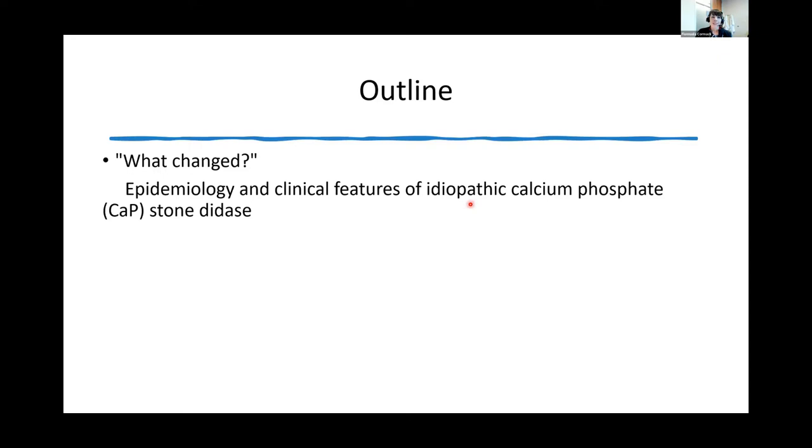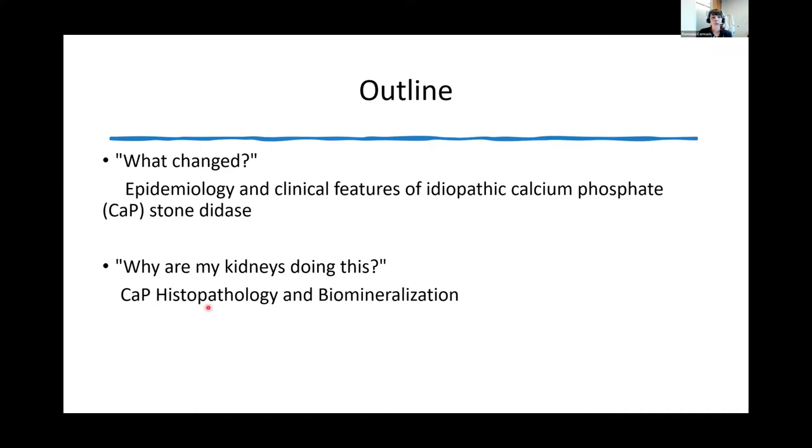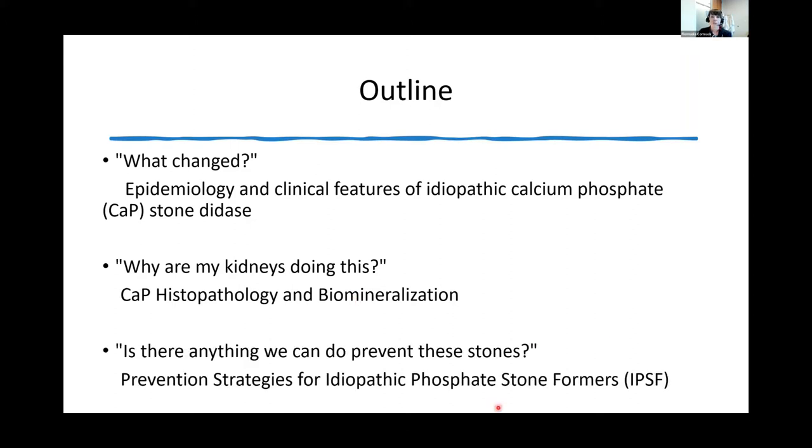For my outline, I'll address our patient's questions. To answer 'what changed,' we'll look at the epidemiology and clinical features of idiopathic calcium phosphate stone disease. To answer 'why are my kidneys doing this,' we'll talk about calcium phosphate histopathology and biomineralization. And finally, 'is there anything we can do to prevent these stones' — we'll look at prevention strategies for idiopathic phosphate stone formers.